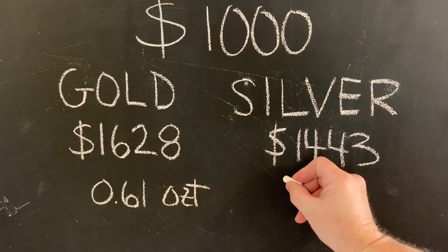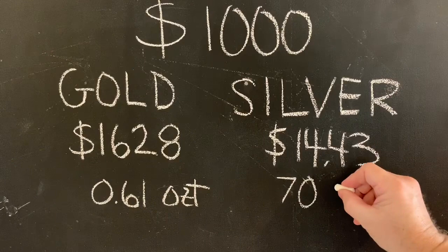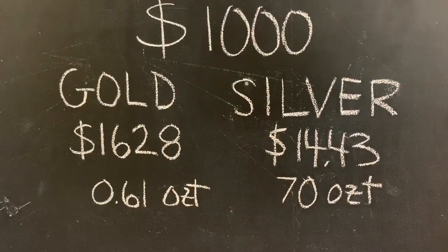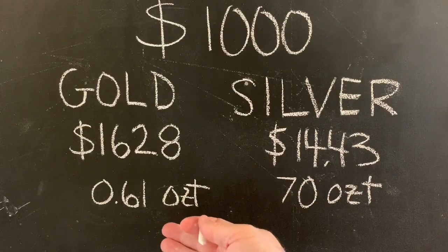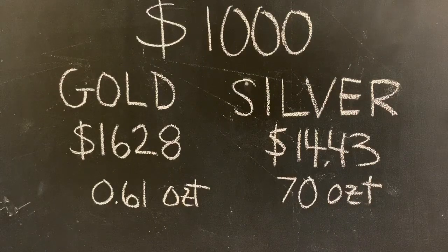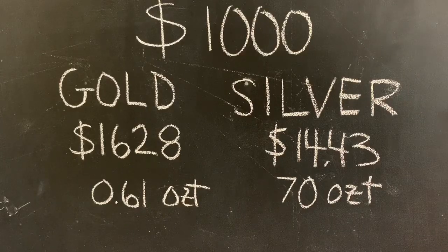To keep it simple, we're just going to round that to 70 ounces. So with $1,000, forgetting premiums — because that's a separate topic and we're just trying to visualize something — you could have 0.61 ounces of gold or 70 ounces of silver. I'm going to show you in physical metal what these two look like, and then I'll talk about what my choice would be.